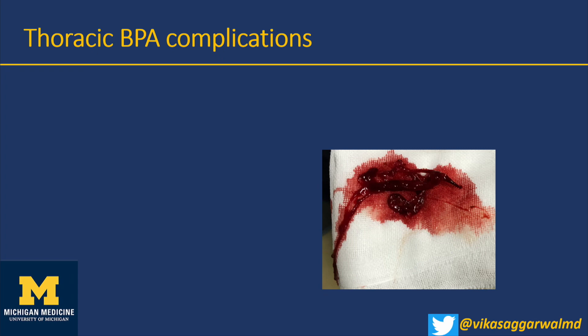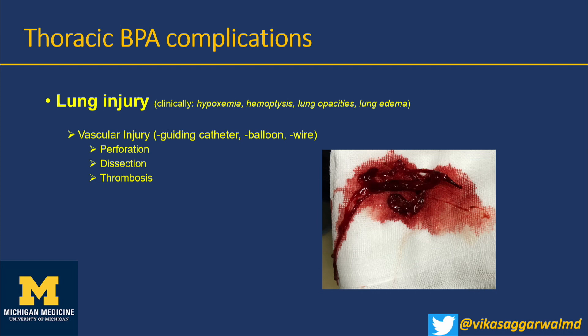The biggest complication is hemoptysis — it happens about 6–8% of the time. Most times, balloon tamponade, reverse anticoagulation, and there are no long-term consequences. But you may need to use a coil or covered stent, so you have to be comfortable with those techniques. Reperfusion pulmonary edema is another complication — the patient is hypoxic without evidence of bleeding, managed with diuretics, oxygen therapy, and BiPAP.